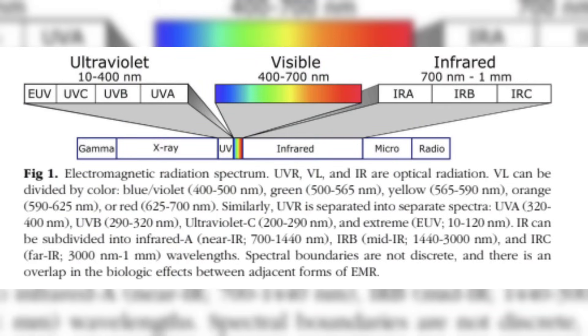Here we go, in super simple, easy to understand terms — the problem with sunscreens, starting with light from the sun. Sunlight is made up of three types of radiation: ultraviolet radiation, visible light, and infrared light.